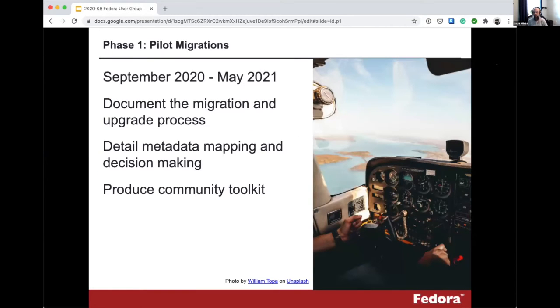Phase one starts in September. We're doing a little prep work now, but the grant work officially starts next month and runs through to the spring. The idea is to work with pilot institutions to work through the process, create documentation, create use cases, document decision points and how decisions are being made, work through metadata mapping decisions — which can be some of the most challenging aspects of migrations — and document best practices to provide advice to the community on what works and what doesn't, working towards building this community toolkit.